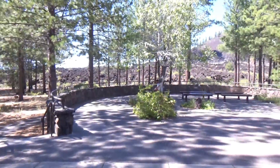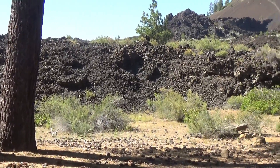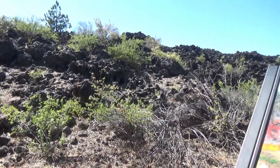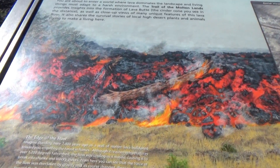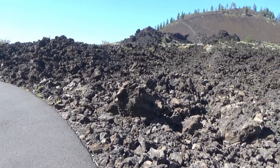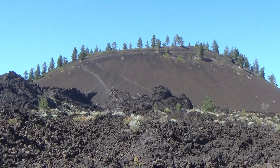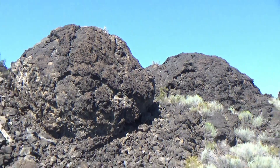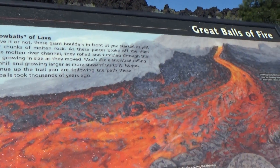So I'm just going to walk around here and see what I can see. I have this paved trail that goes into the lava area, so I'm going to do that. I can get right up to the lava — I'm glad it doesn't look like this anymore. Now I'm actually on top of that lava bed, and I get a little better view of the volcano from down here. And these two piles are called lava snowballs. I did not know that. Great balls of fire!